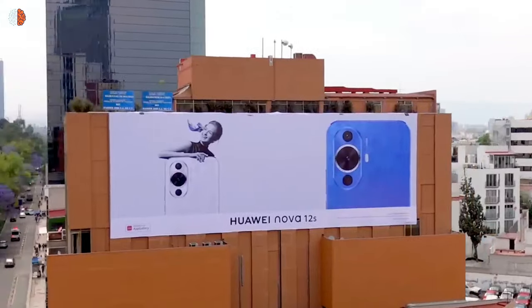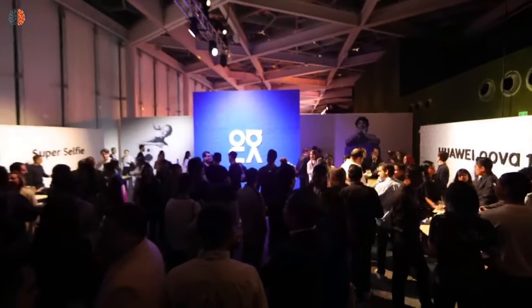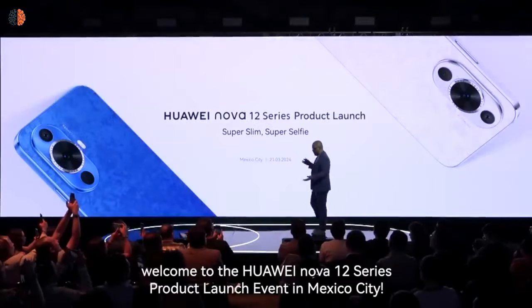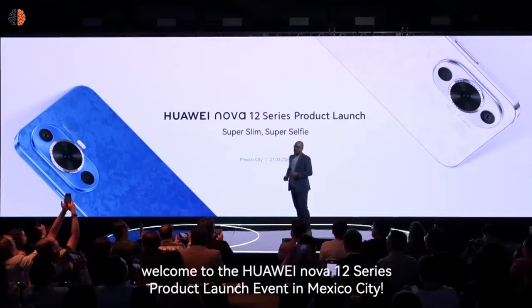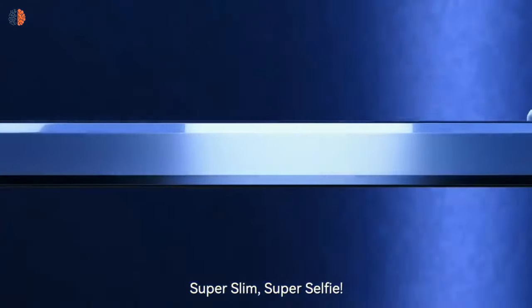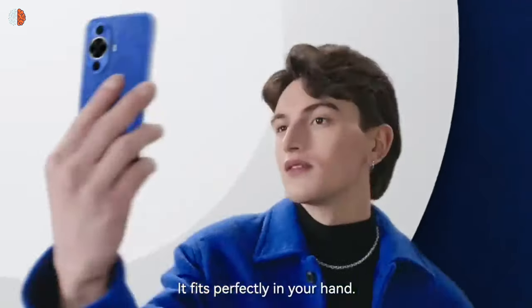The Nova 12S is a Huawei device launched in March for the international markets alongside other models in the same series. The phone does not support 5G and also lacks Google Play services. But the handset is super light at 168 grams and supports a selfie camera with 60 megapixels with good performance, making it the best phone for vlogging and hard work. In this video, I will do a review about the Nova 12S from Huawei.